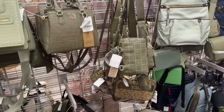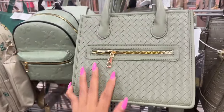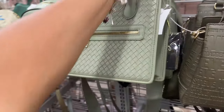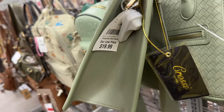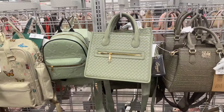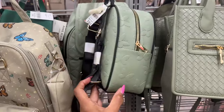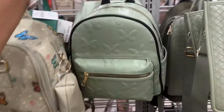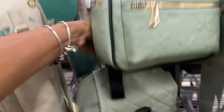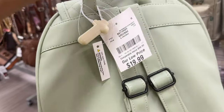Love the greens! This one by Crossy has a zip top, top handle, shoulder strap — it's the back — for $20. This little cutie backpack with butterflies is $17. The one behind it is much bigger and also green for the green lovers — $20.